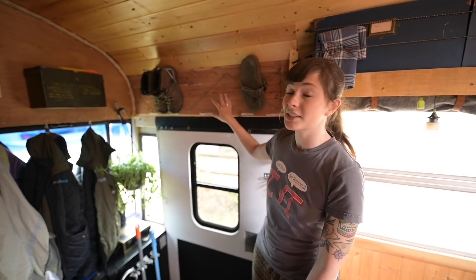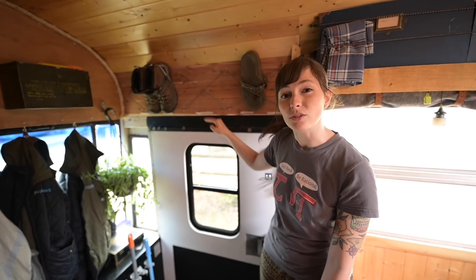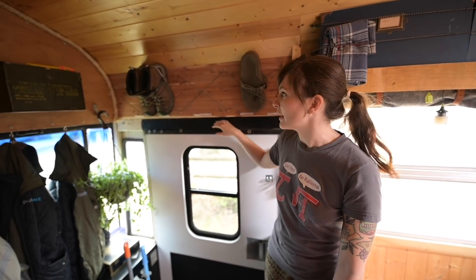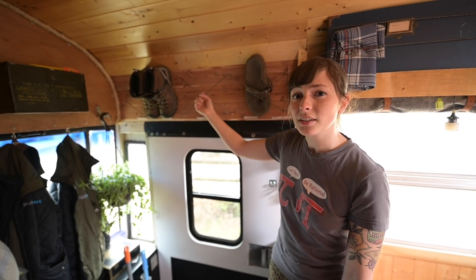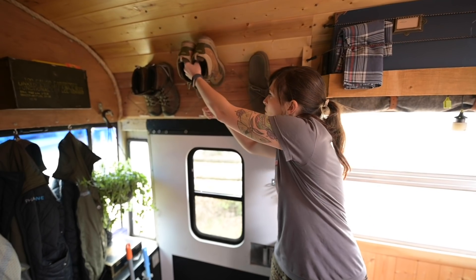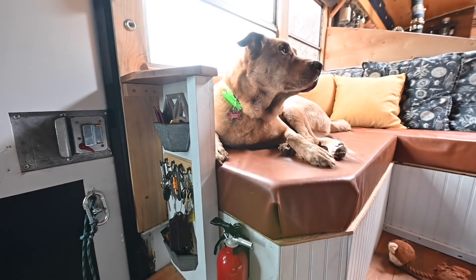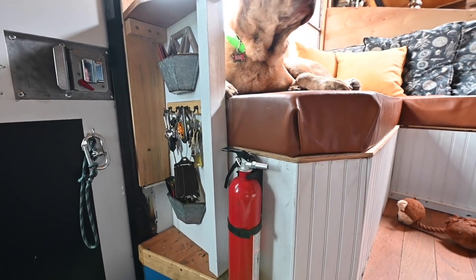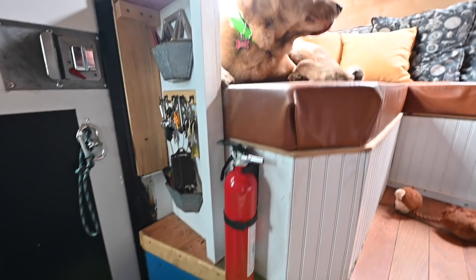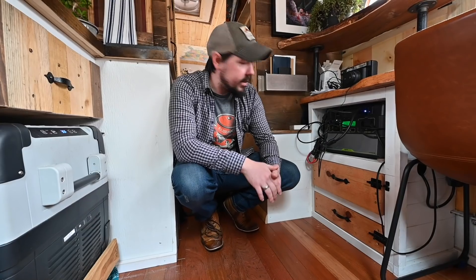We had a lot of dead space above the door here. I really wanted to put a cabinet or something, but realized some people might hit their head on the edge coming in. So I just put some crisscross bungees here — I think it's going to be a good place to store some shoes or just miscellaneous items. We also finally mounted one of our fire extinguishers by the door. I think that'll be a good place for it. We have two actually.